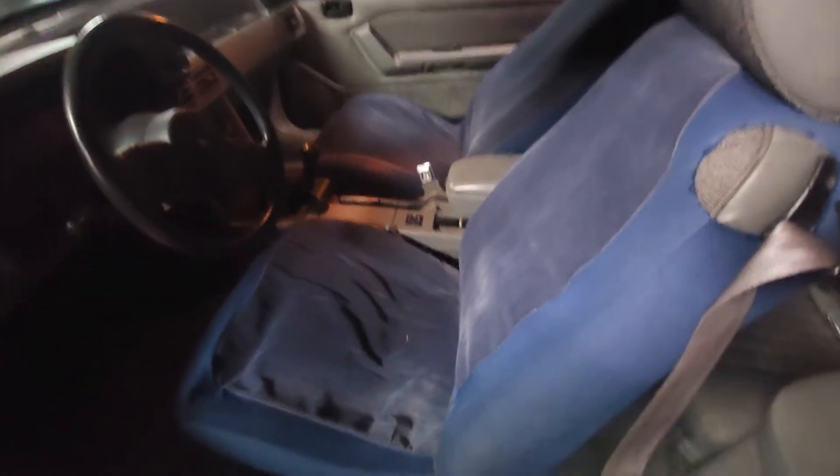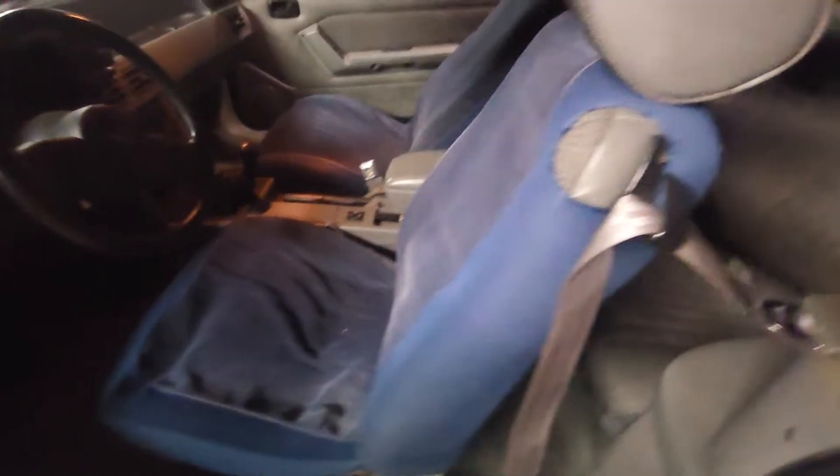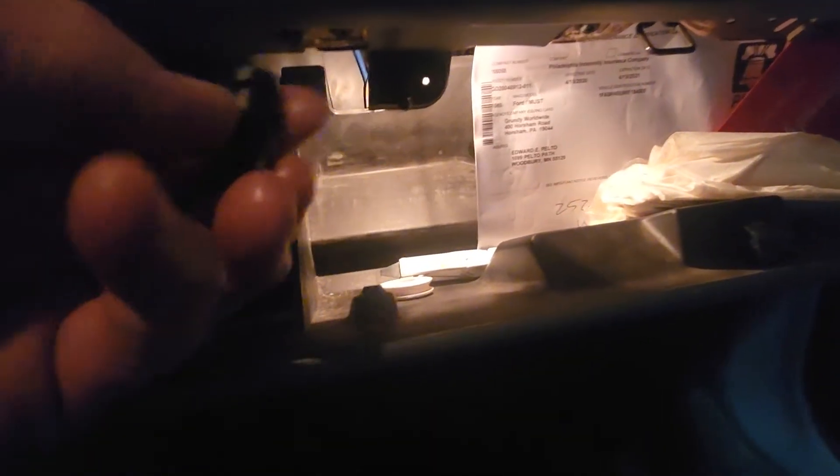The interior is just the way it was. I've had these seat covers on since 1989. So the seats are gray cloth — I'm sure they're perfect underneath there. The one thing that is wrong is this bolt, the thing that locks the glove box, keeps falling out. But if you put it in there and lock it, it stays in.